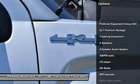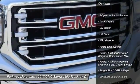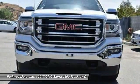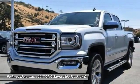Steering wheel audio controls, power passenger seat, remote engine start, traction control, dual airbags, air conditioning, chrome mirror caps, power steering, four-wheel disc brakes, and universal garage door opener.